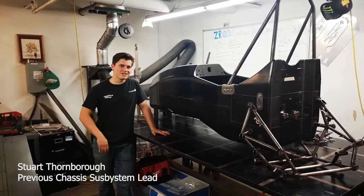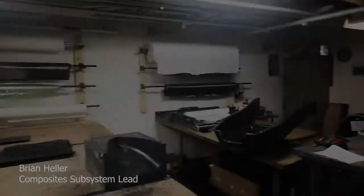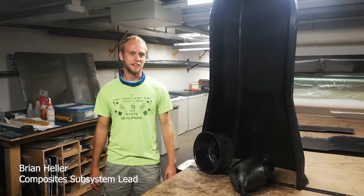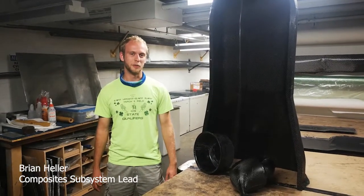This is where the car begins to take shape. In the composites room, we investigate leading edge technology to produce our carbon fiber components.